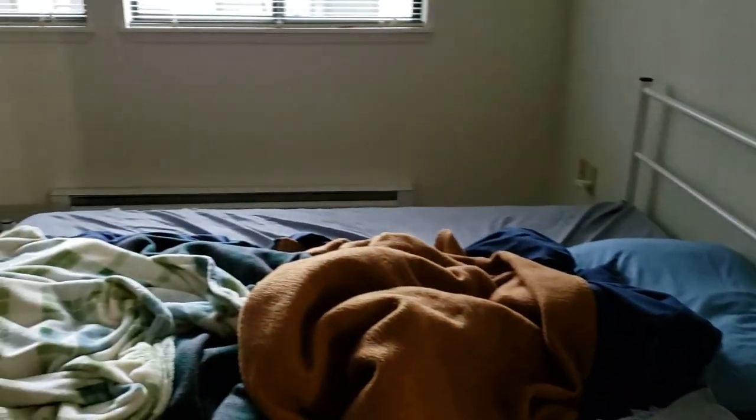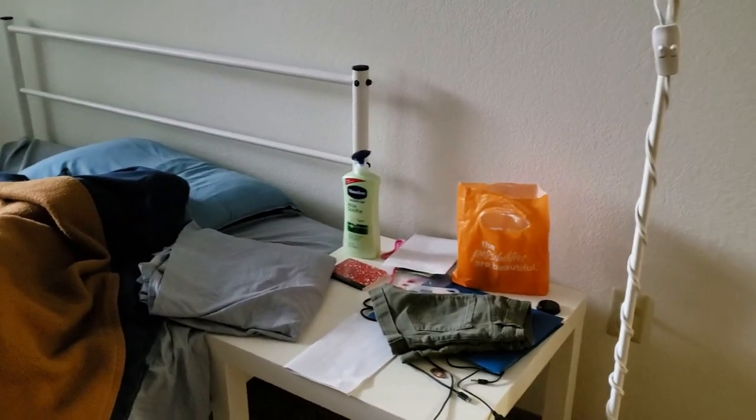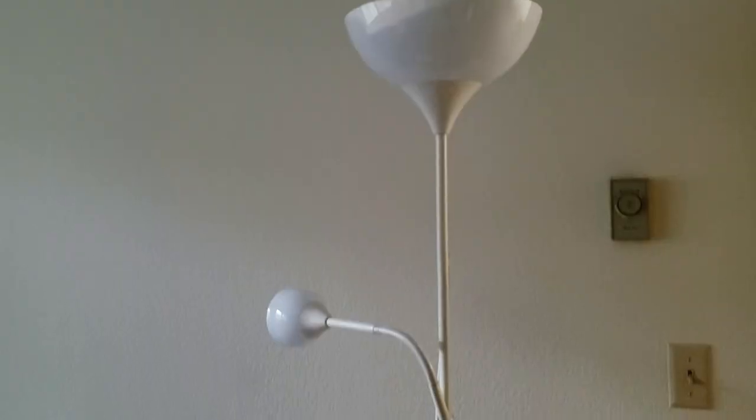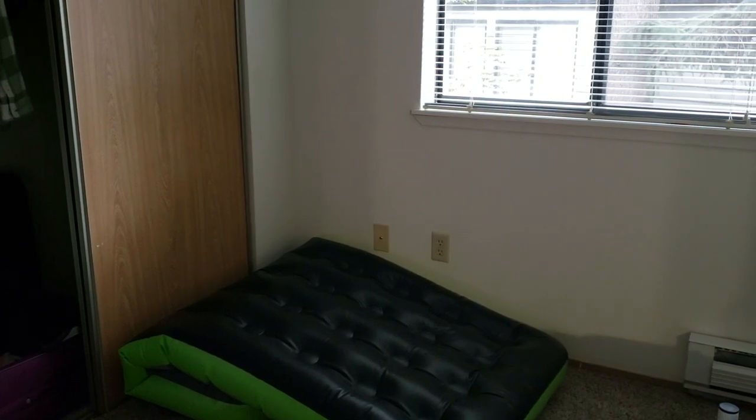Here is my bedroom — kind of messy. I forgot to lay out my blankets nicely before showing you guys. I have a table next to my bed and a lamp I got from IKEA. I was sleeping on this air mattress before I got the bed.